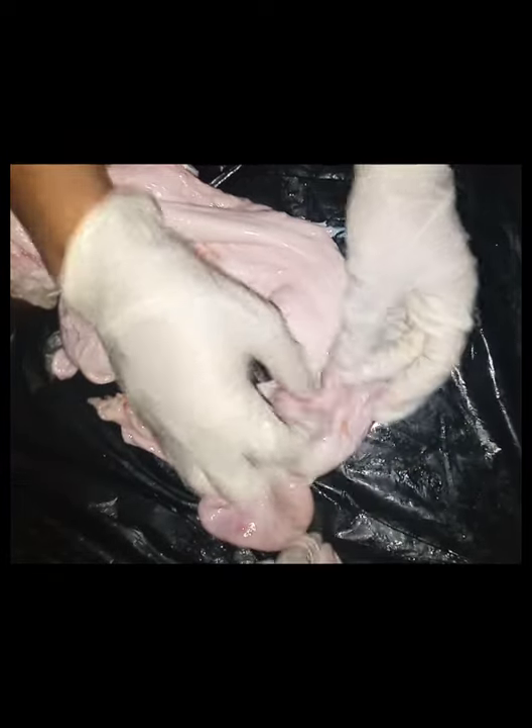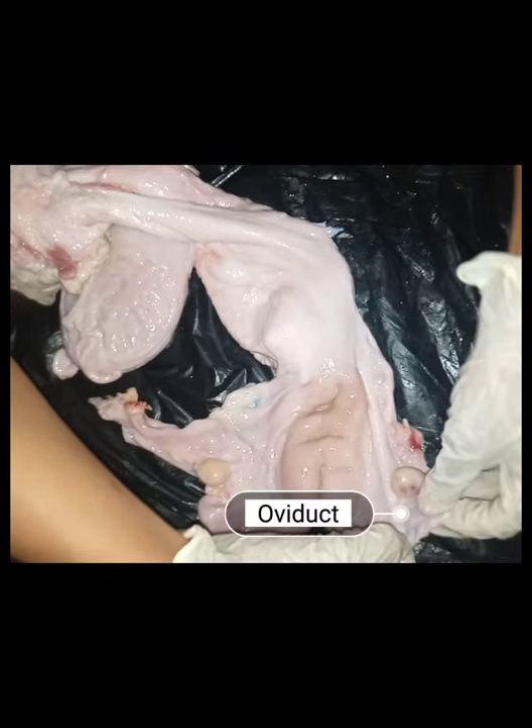The oviduct is a long tubular structure, also known as the fallopian tube. Each reproductive tract has two. It connects the uterine horns to the ovaries and transports sperm and the oocyte through smooth muscle contractions. When the ovary releases an oocyte, it moves it through the oviduct into the uterine horn.